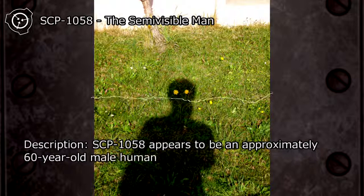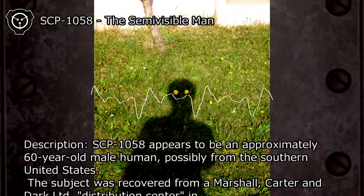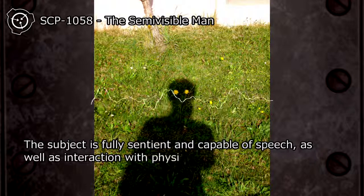SCP-1058 appears to be an approximately 60-year-old male human, possibly from the southern United States. The subject was recovered from a Marshall, Carter, and Dark Limited distribution center. The subject is fully sentient and capable of speech, as well as interaction with physical objects.